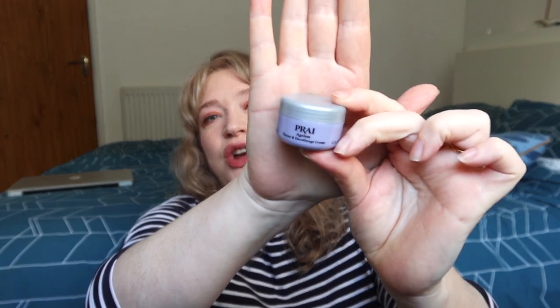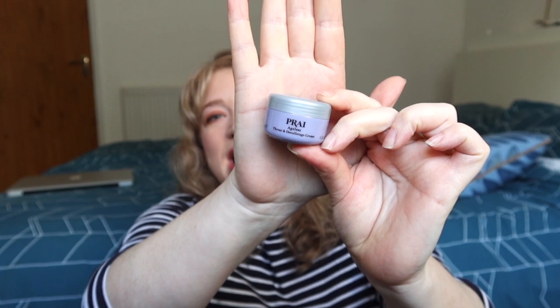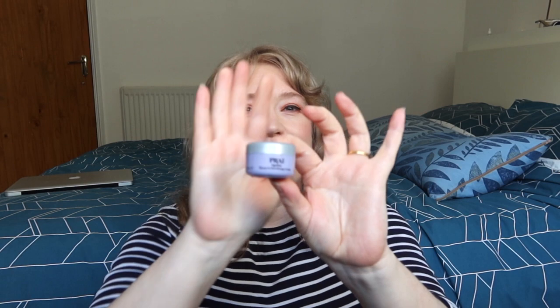Next I'm going to go for this — I always want to say 'Pray'? 'Pry'? I don't know, but it's P-R-A-I. It's their Ageless Throat and Décolletage Cream. I think it's quite heavy in retinal, just to kind of treat this area. This is just a small tub, it's 10ml, but I'm really looking forward to it. Great product and a very expensive product as well — it's not cheap at all. So I'm looking forward to that.